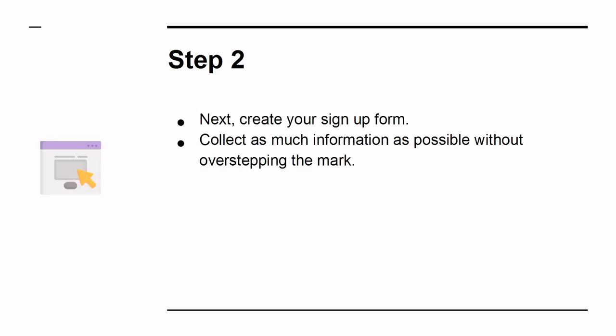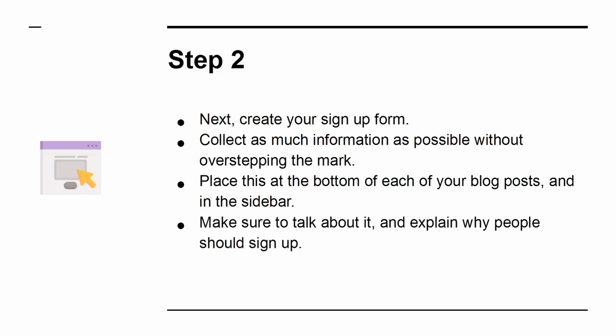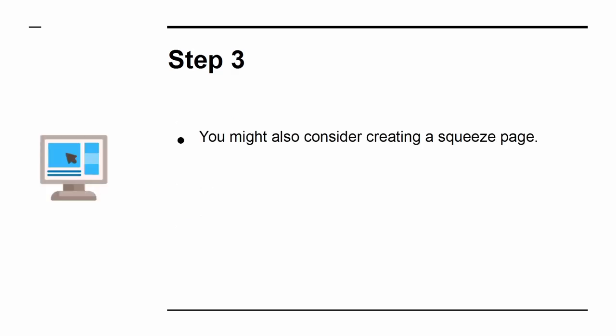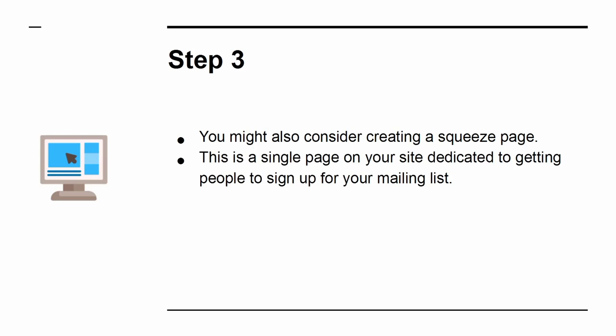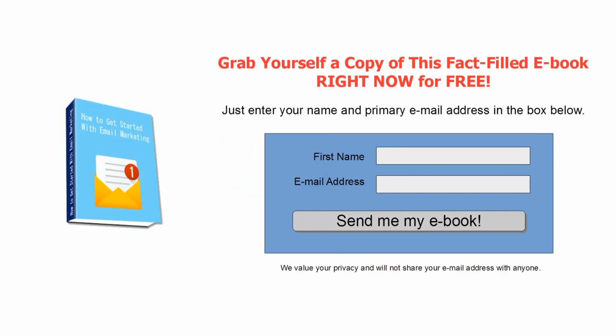Step 2: Create your sign-up form. Collect as much information as possible without overstepping the mark. Place this at the bottom of each of your blog posts and in the sidebar. Make sure to talk about it and explain why people should sign up. Step 3: You might also consider creating a squeeze page — a single page on your site dedicated to getting people to sign up for your mailing list. Use your best persuasive writing and a focused design. You might also consider making an incentive or a lead magnet — something like a free e-book that they will receive in exchange for signing up.